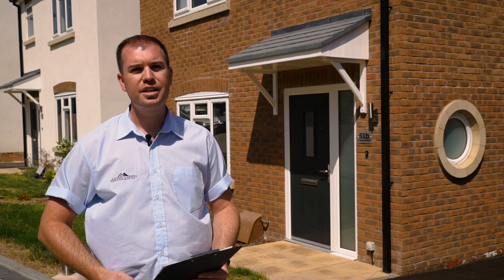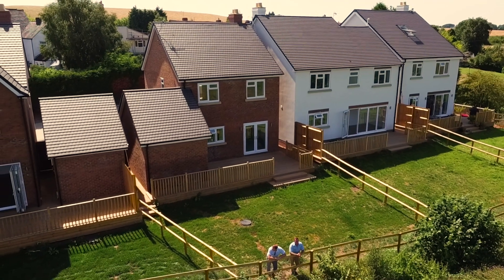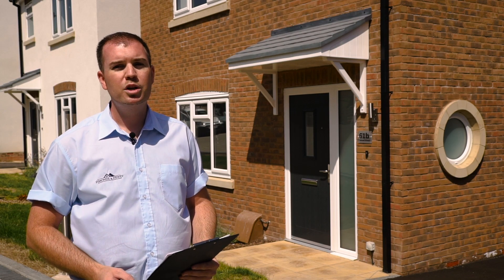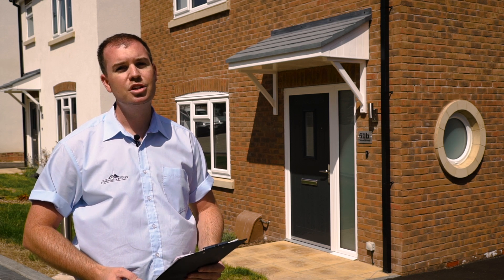I'm Adrian Simmons from Simmons and Newey and this is our Fieldview development in Galley Common. Me and my business partner Drew bought this site two years ago and when we first viewed it we fell in love with the open aspect, the paddocks at the back with horses. It had planning permission for four houses but we worked with the architect to improve the design and add features that really made it a Simmons and Newey development.